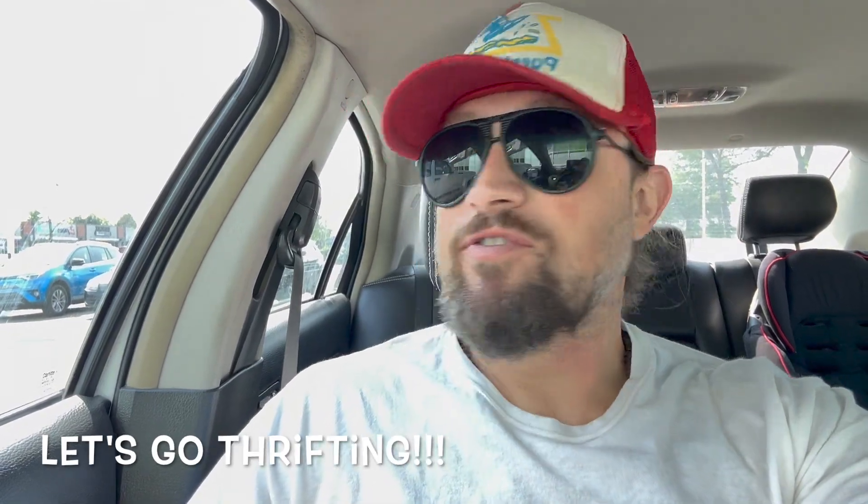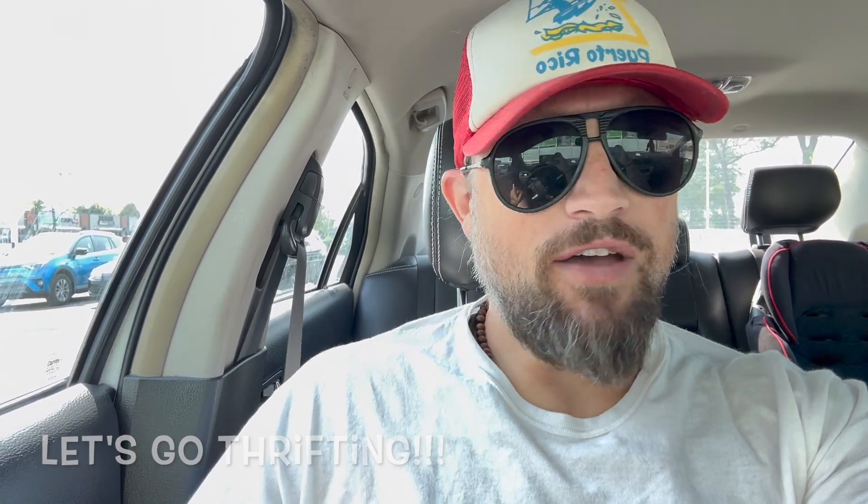It's time for another day of thrifting. I'm at the Value Village near my house. I haven't been here in a while, and when I have been there's been literally nothing. I don't know if it's a product of the summer or people just aren't donating right now, or I'm just not coming at the right times. This one's been bad, and when it has been good everything's been super overpriced.